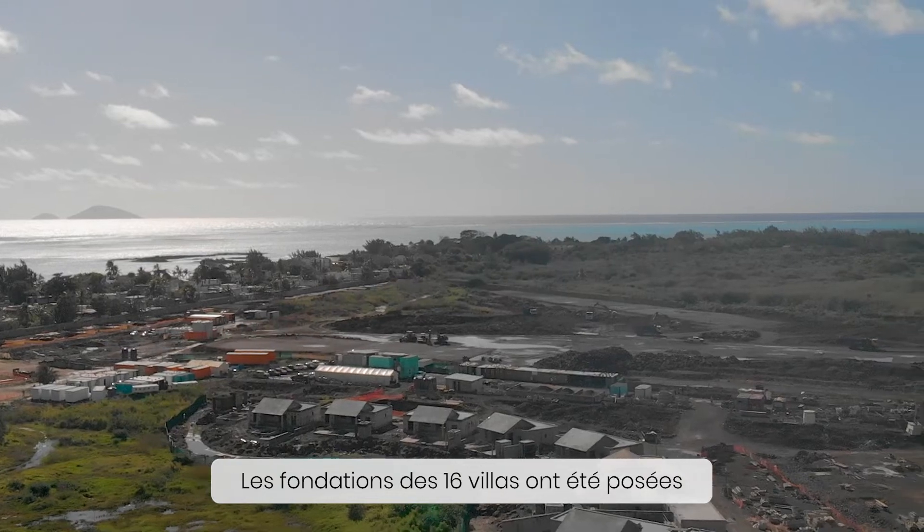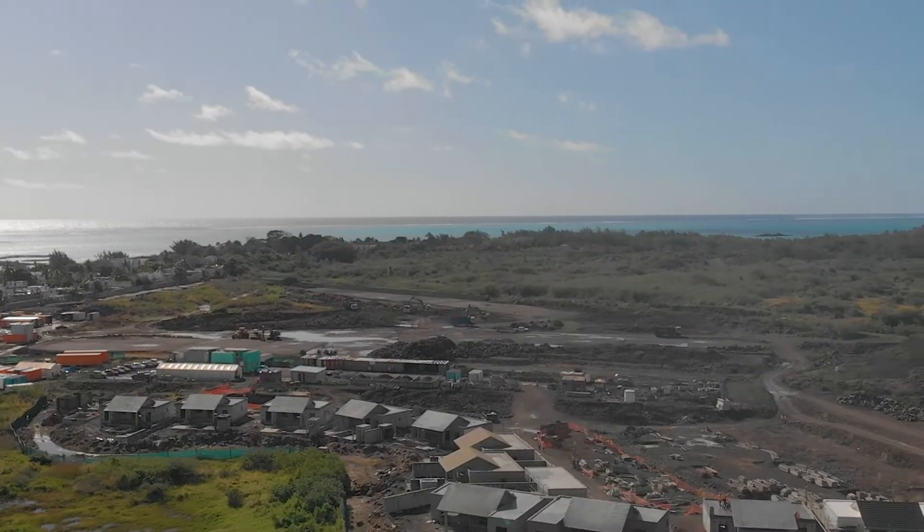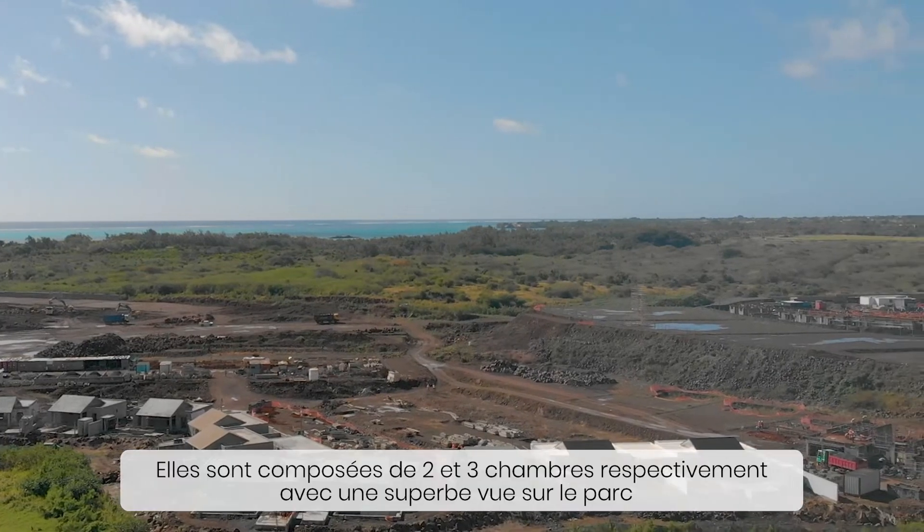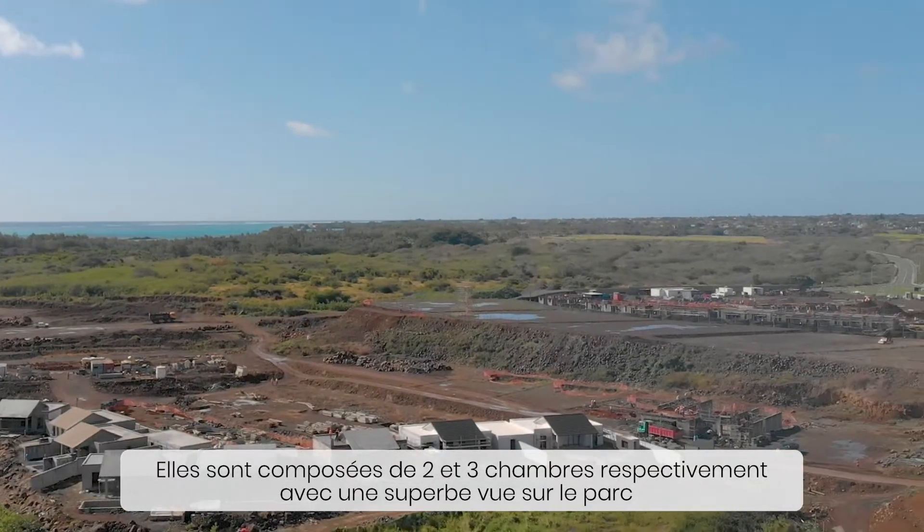Foundations for all 16 villas have been completed. Villas du Parc comprises type 3 and type 4 villas, namely two and three bedrooms, which overlook the park.